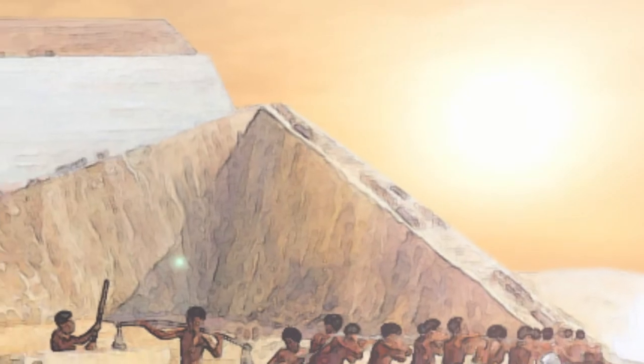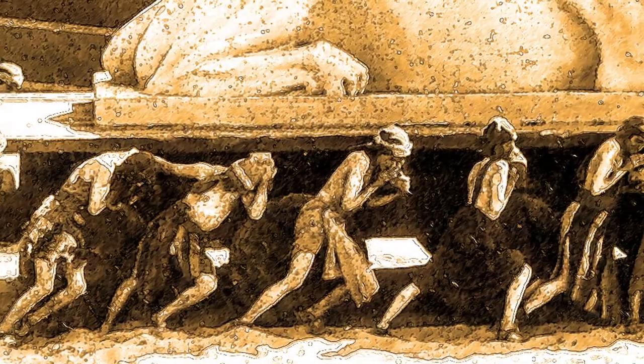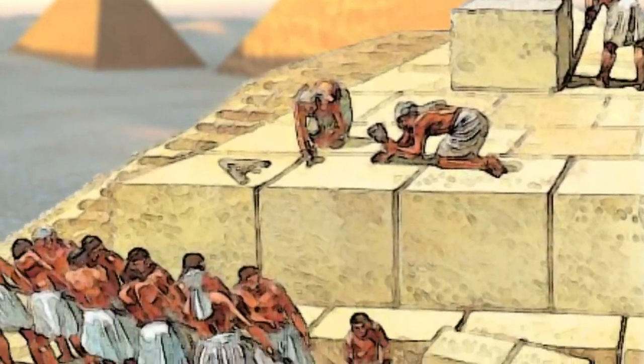Throughout history, humankind has strived to ease its work burden through the development of labor-saving machines. The ancient Egyptians built the giant pyramids not only with human exertion, but also utilizing rollers, winches, pulleys, and levers.